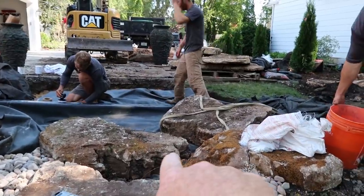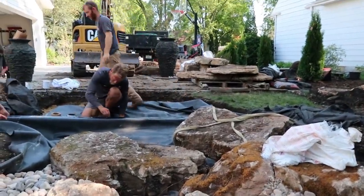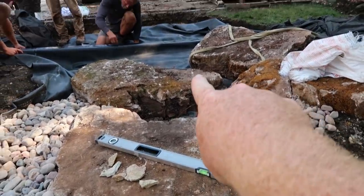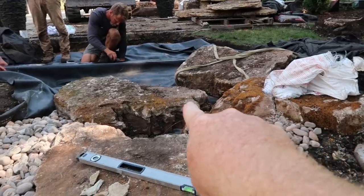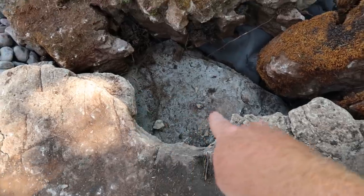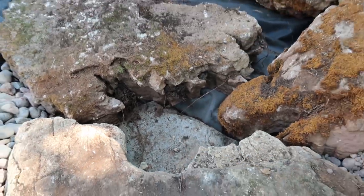This little waterfall in here is going to be exceptional. A lot of times my favorite waterfalls necessarily aren't the tallest waterfalls — they're just the ones that have some movement. We're going to get a little bit of water moving through here, then through here, and then it'll drop into what looks like a natural little cove. This rock was naturally formed this way, so it dropping down into here will look really cool.